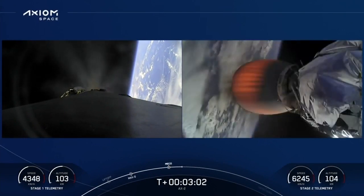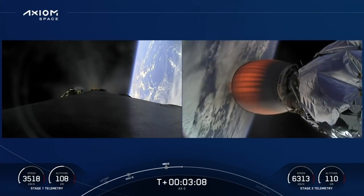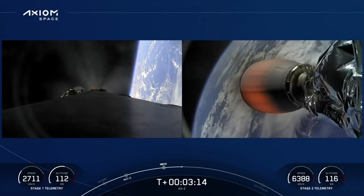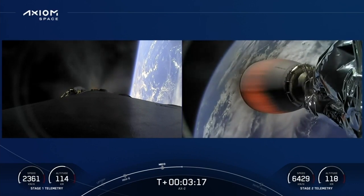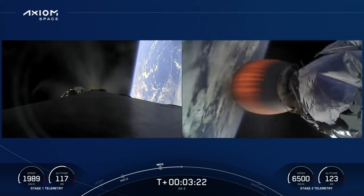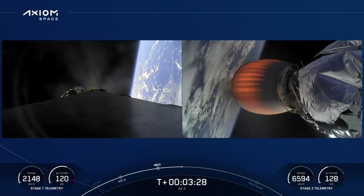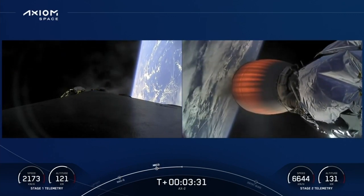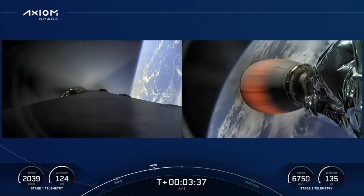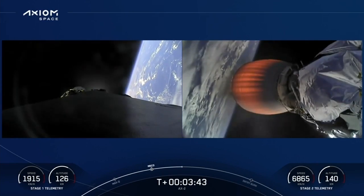Views on the left side — that's the first stage, engines running as we come back to the landing site. Second stage engine nozzle is visible on the right side as we're powering the Axiom 2 crew into low Earth orbit on the way to the International Space Station. Waiting for the boost-back burn to complete. Stage 1 boost-back shutdown — right on time. First stage has completed the first of three burns heading back to the landing site. Second stage continuing on power and on trajectory.